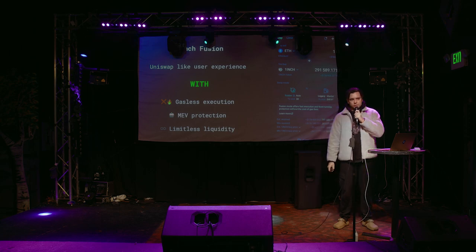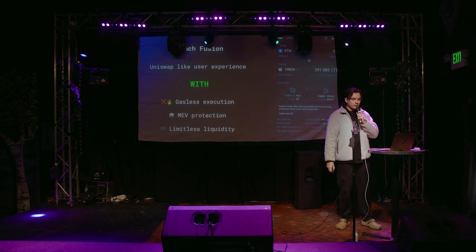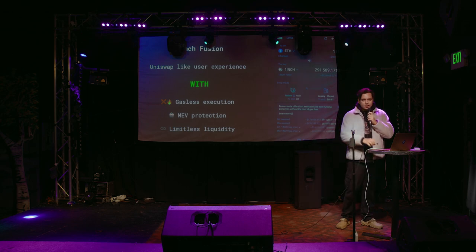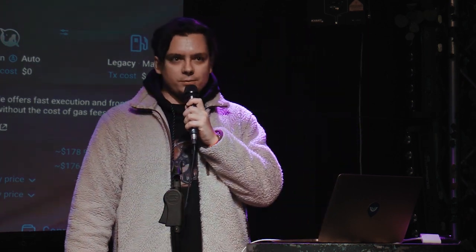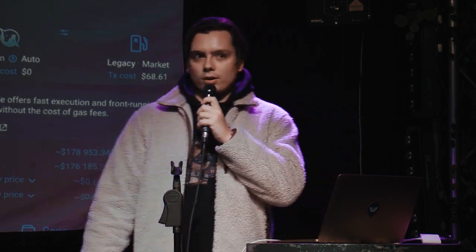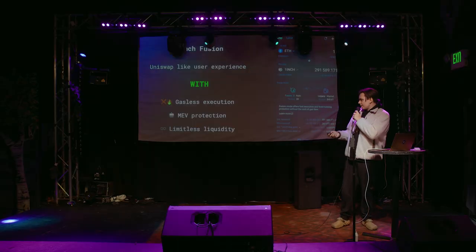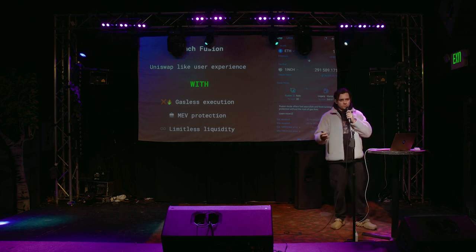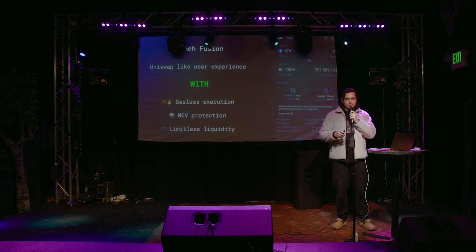So let's talk about 1inch Fusion and what it is. Basically, it's a feature that allows you to swap any token to any other token, but there are some additional points that make it better than a usual swap on Uniswap. The first one is that it's mostly gasless transactions — you don't need to directly pay gas for each transaction when you swap a token. It doesn't work in all cases, but usually it's gasless for the user. The next point is that it protects you from miner extractable value (MEV) attacks. And also we have much more liquidity in this case.